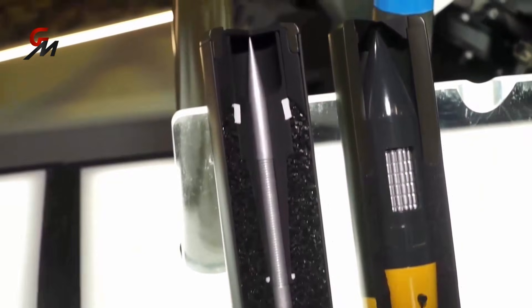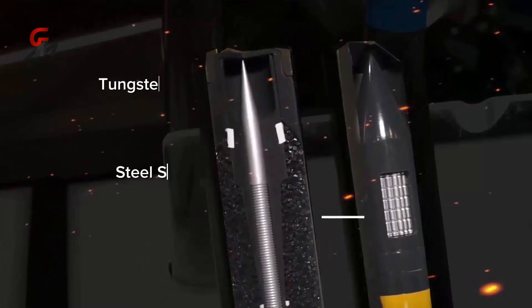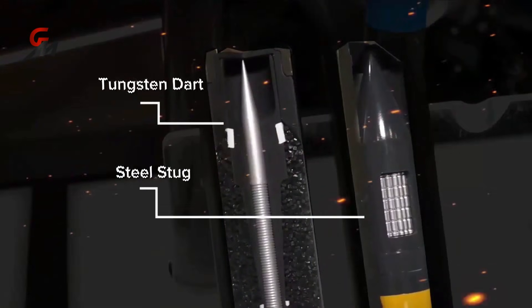There are also two kinetic energy munitions: a steel slug for penetrating hard targets such as bunkers, and a tungsten dart for armored targets, with a diameter smaller than the barrel.